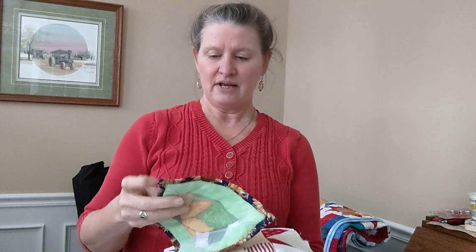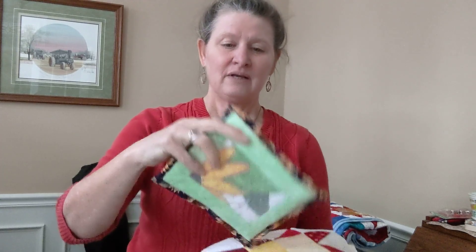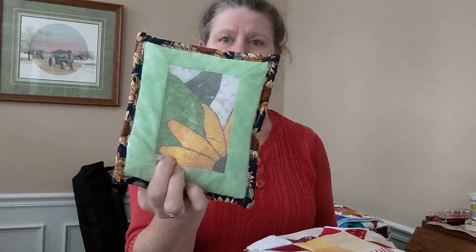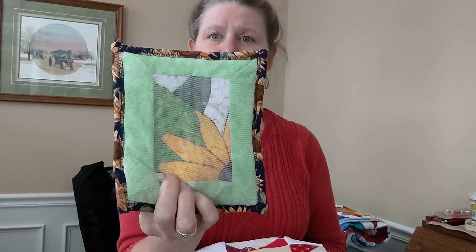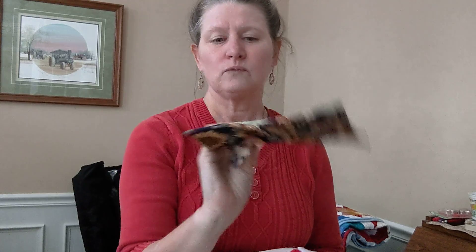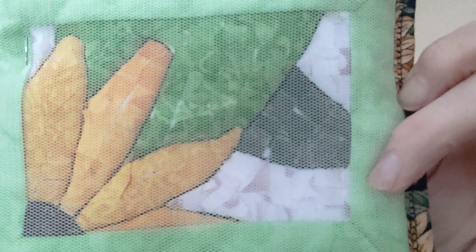And then I went ahead — I still have to finish a label on this one — but I did finish this sunflower wall hanging with the little mosaics. I don't know if you can see, but those are all little squares, and then I have netting over top, and quilted it real heavy with black thread, basically to outline it.